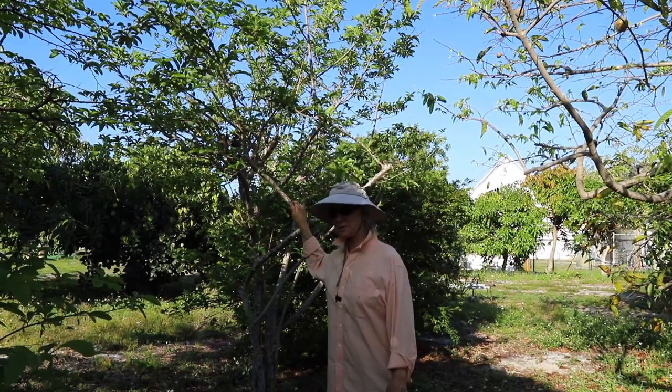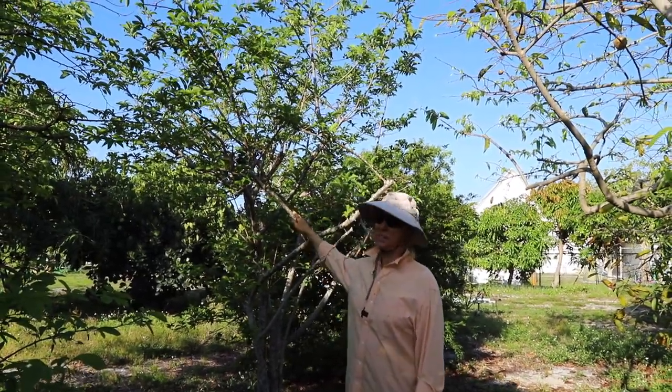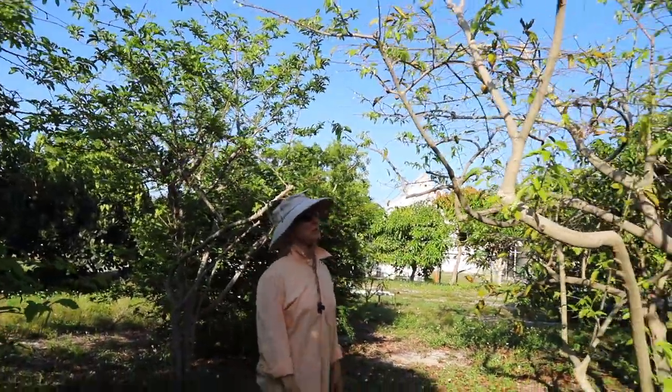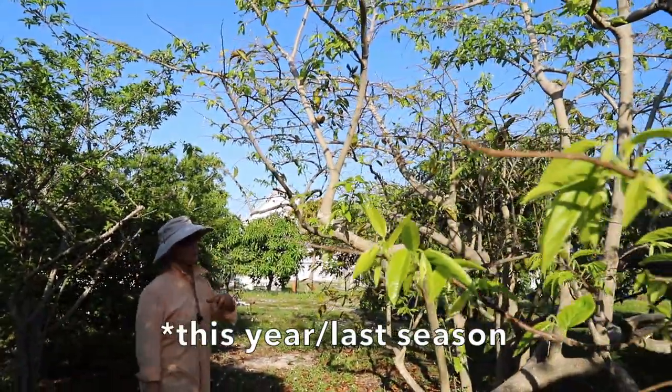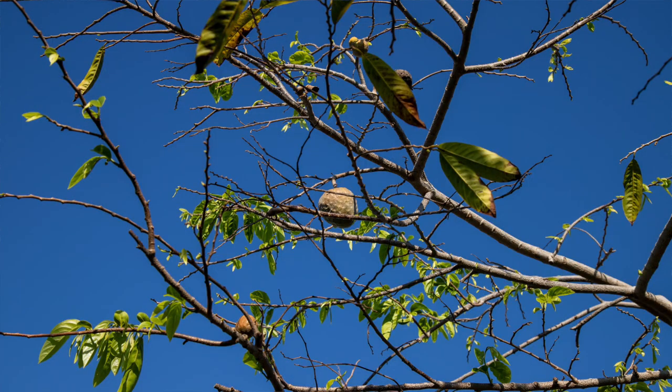This fruit usually comes in sort of the beginning of August through the beginning of December — it varies. Custard apple is a springtime fruit. Last year we had two different flowerings, and so we do have very small fruit on the tree from the second flowering.